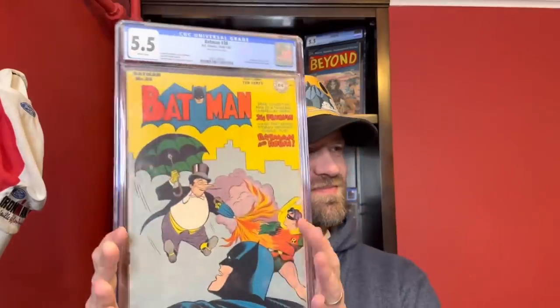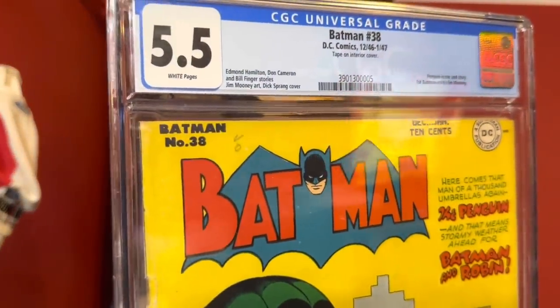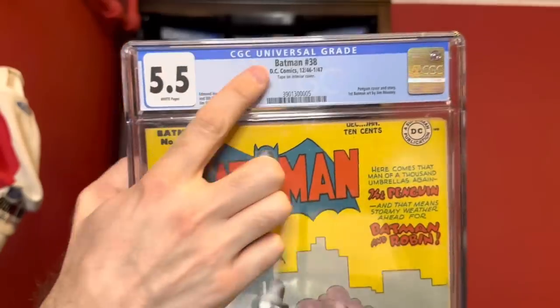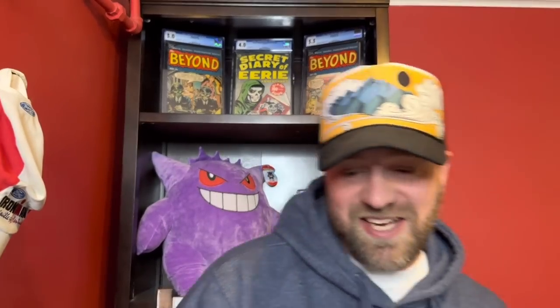Alright, so we've got these two Batman books out. The first one is Batman number 38. I believe this is the second Penguin cover — the first Penguin cover is in Detective Comics where he's riding the ostrich. This one is less campy; you've got him with one of his weapon umbrellas — this time a flamethrower — battling Batman and Robin on the cover. Pretty cool cover, and it's a 5.5 with white pages. Golden Age, 1946 to '47, with white pages — an early Penguin cover.